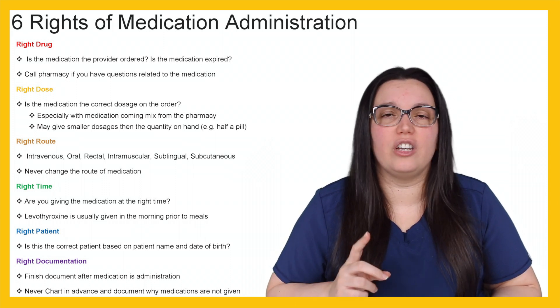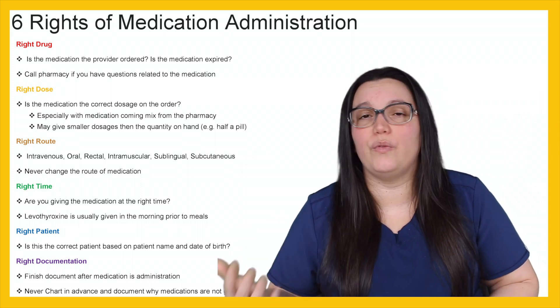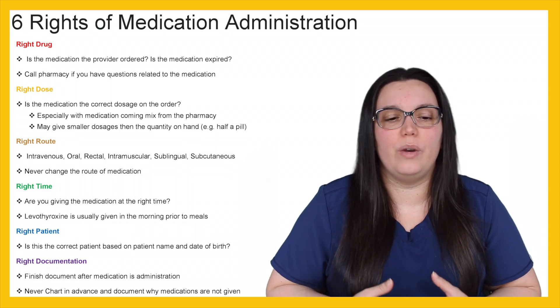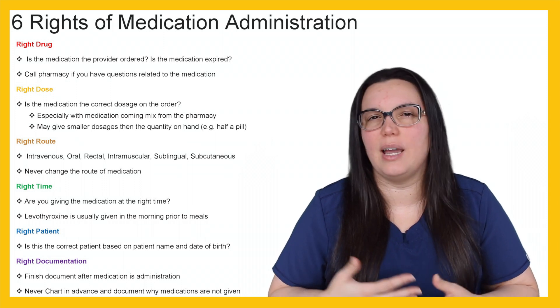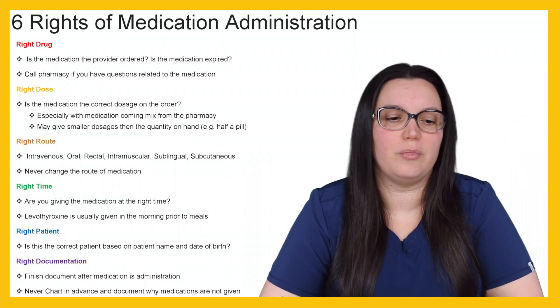Sometimes a physician can order the wrong dose, route, time, or medication. You can go through pharmacy, but pharmacy may not know. You really are the last person when it comes to preventing medication errors from happening. That's why it's so important for a nurse to understand why medications are given and why you follow those six rights of medication administration.